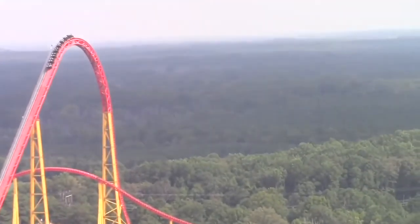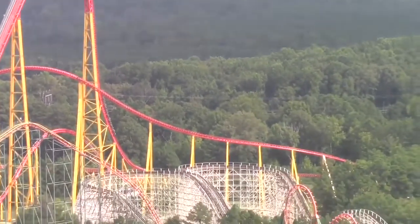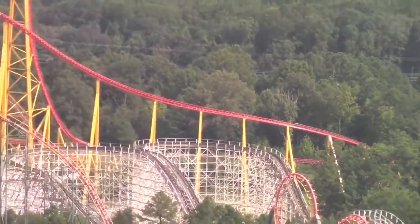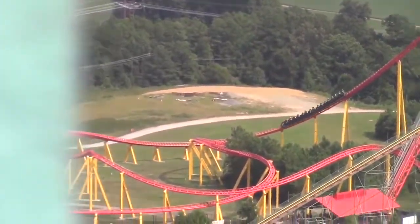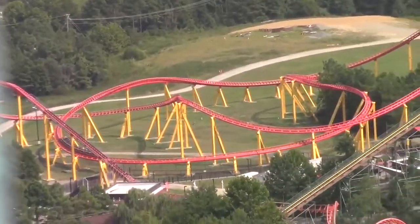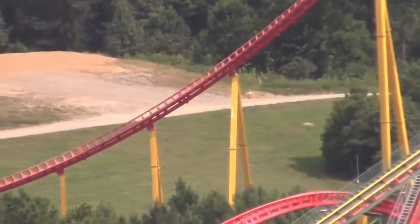Now we get into the ride. First of all, the theming — the whole area. It's kind of located in the African section of the park, which if you ask me makes no sense to have a racing coaster themed to racing in an African section. What is the logic in that?